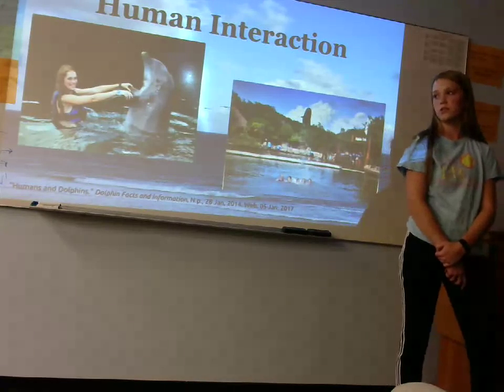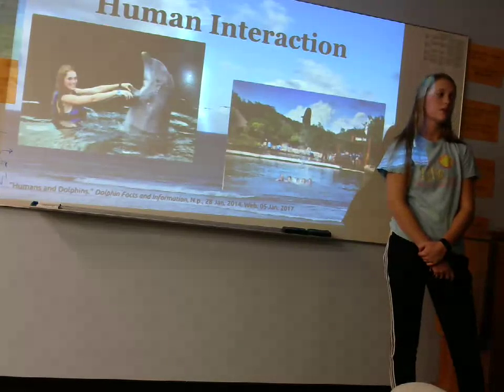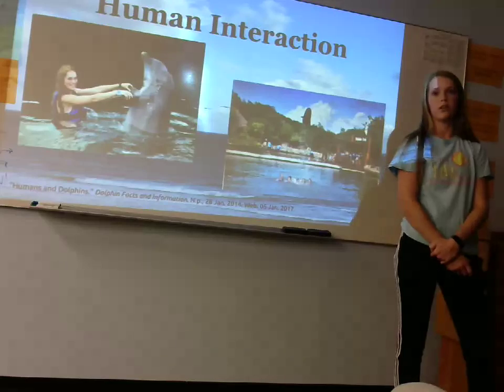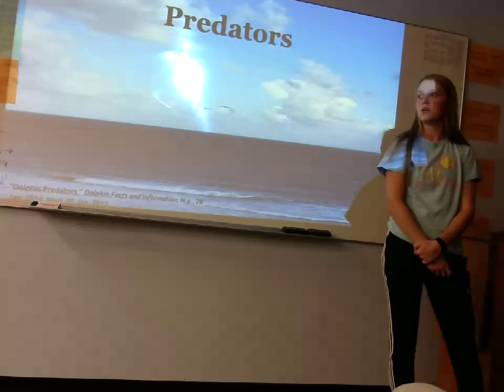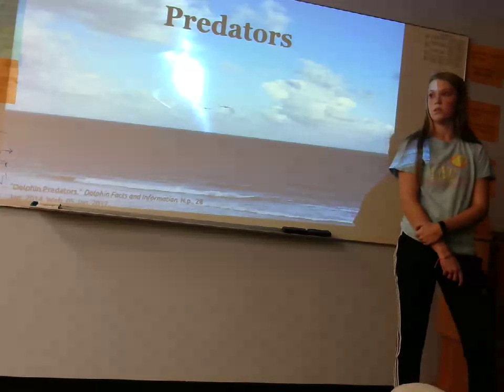We are halfway through our journey with the dolphins. Be nice to dolphins and they'll be nice to you. Now we will look at the animals that aren't so nice to dolphins — their predators. Unfortunately, we are nearing the end of our time with the dolphins. We will be looking at the most important point now: their predators.